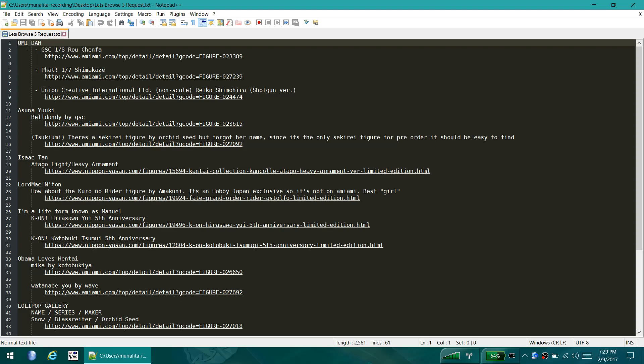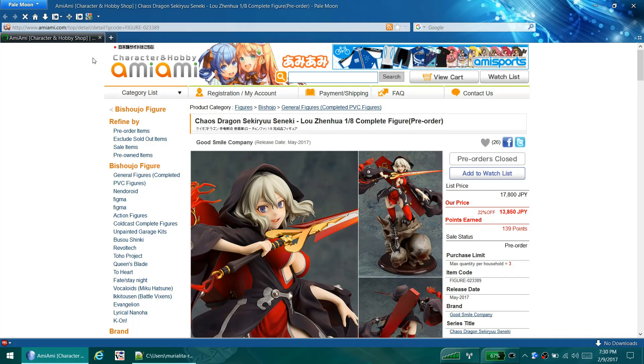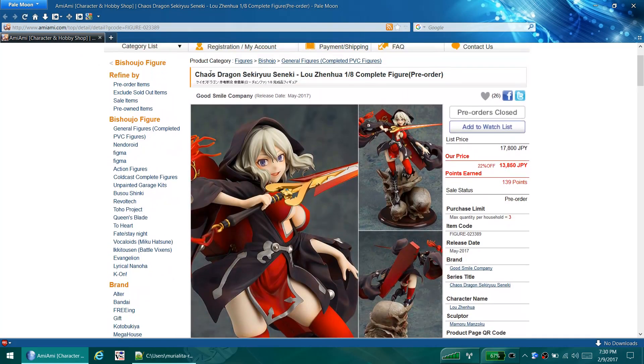So we're going to start with Umida's request: Good Smile Company 1/8th Roshunfa. So if we open that up, we wait, and we wait some more. There we go. First off, Chaos Dragon was a horrible anime in my opinion. It wasn't the greatest - it was just kind of meh, slow and boring. But it is what it is, and we're talking about this figure.